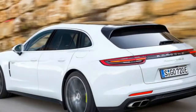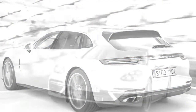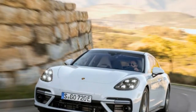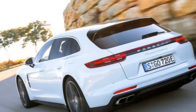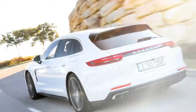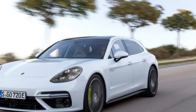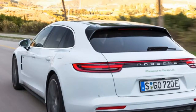Possibly it's the burble of the Panamera's Twin Turbo V8 that gets their gaze — it sounds like it makes 550 horsepower on its own, and it does. The electric engine sandwiched between the motor and the eight-speed double-clutch PDK transmission adds an extra 136 horsepower, for a combined output of 680 horsepower at 5,750 RPM and 626 pound-feet of torque at just 1,400 RPM.